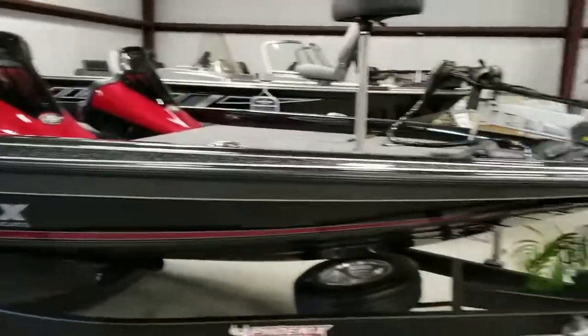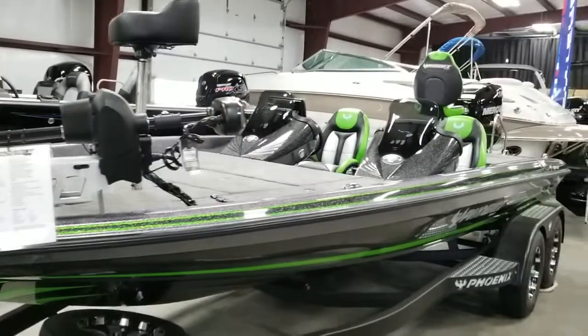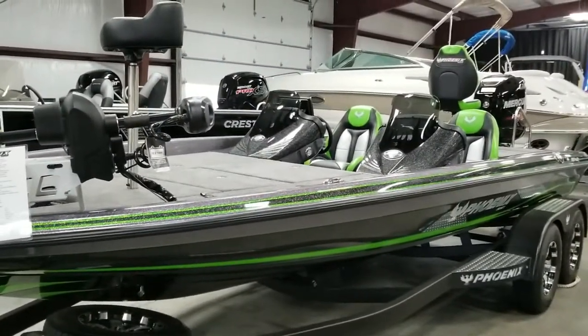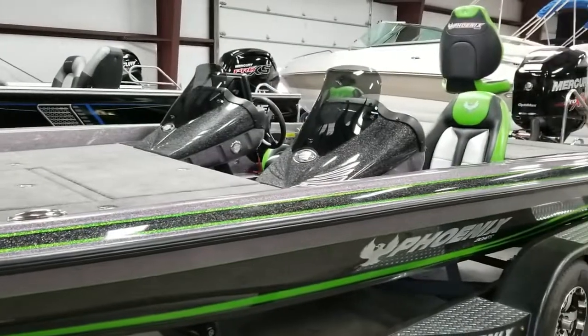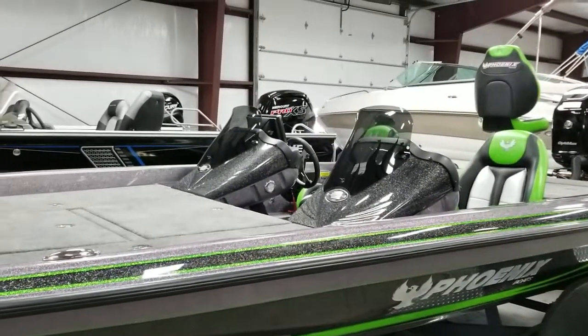I wanted to show you over here — this is the 920. This one is in the lime green. The lime green has been a real popular color on the Phoenix Bass Boats the last couple of years. Great looking boat. We do have several colors in stock for you to choose from and several different models.